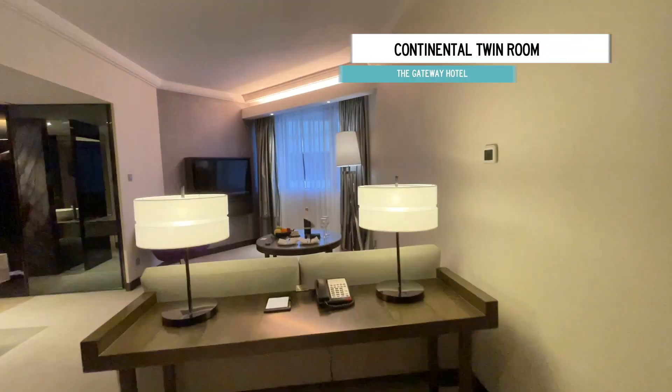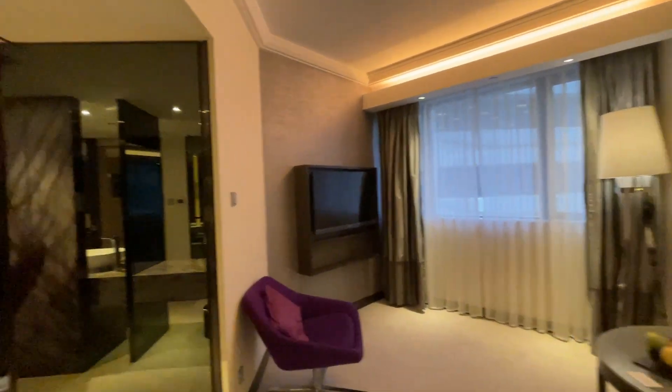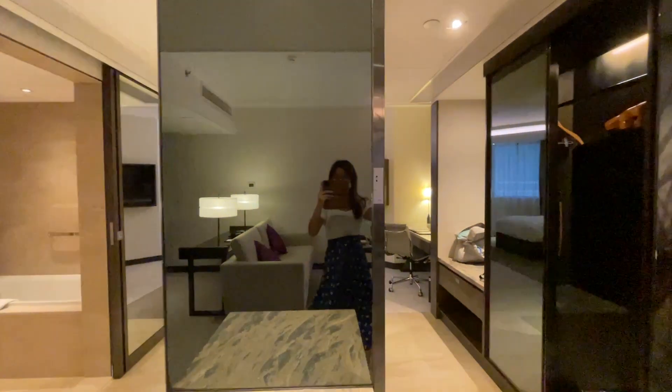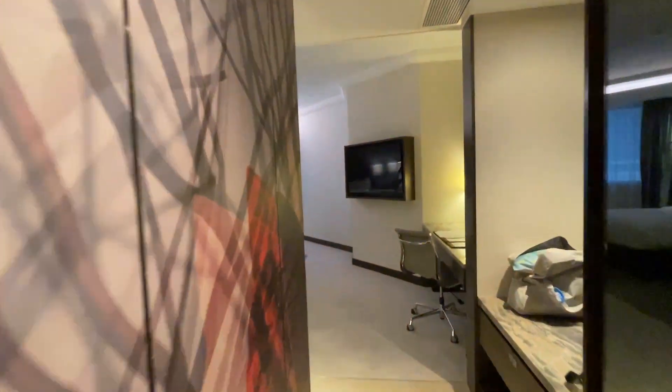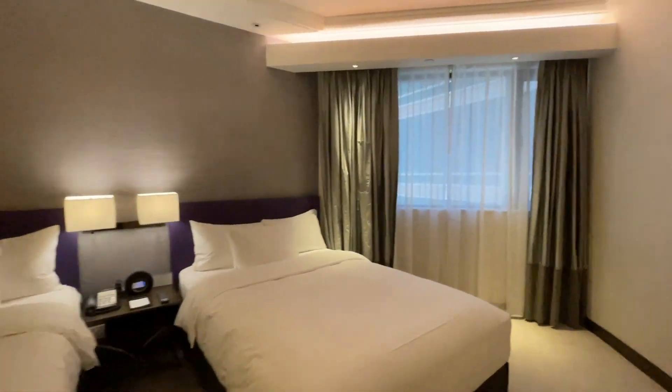Okay, room tour. So this is the Continental Twin. We have a lovely seating area, TV, such a nice bathroom place, second TV, waiting desk, and twin beds. How lovely.